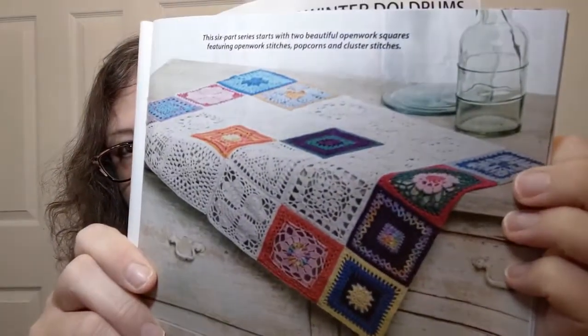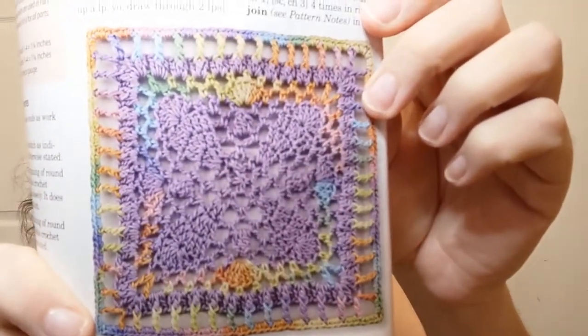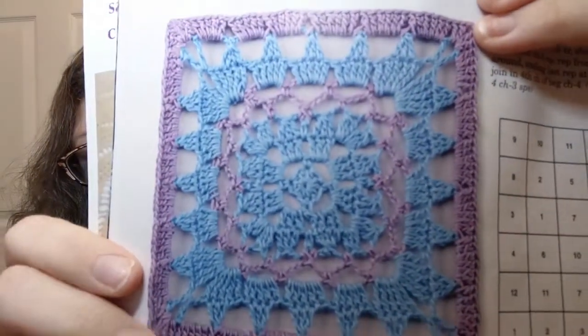Holy cannoli! Back into lace weight stuff. This says it's an intermediate and I can believe it — you are actually making this. Look at the detail in that square! Beautiful multi-color lace weight stuff, but that is just too small — my eyeballs don't like it. There are multiple kinds of squares in this; I kind of like the design and I can see it being done in a three weight, just bigger. They give you a grid for how to lay out your squares and all that good stuff.